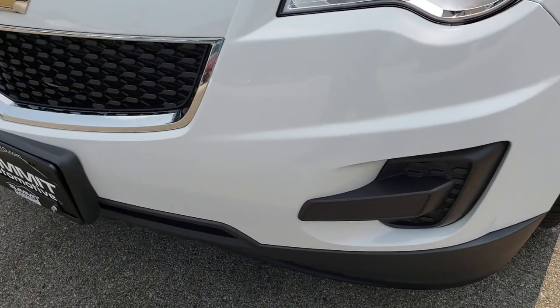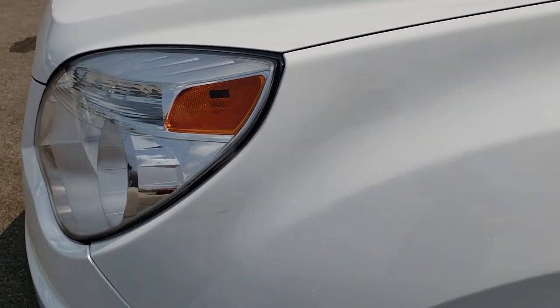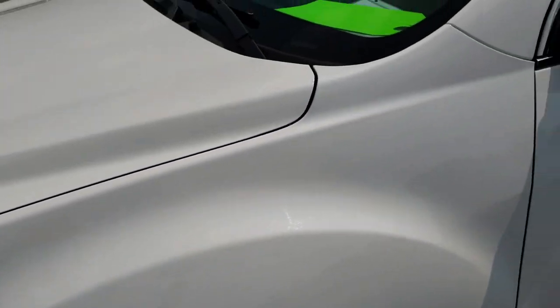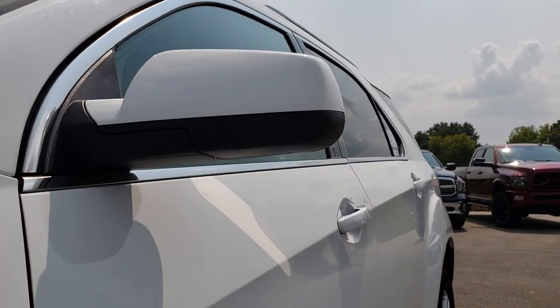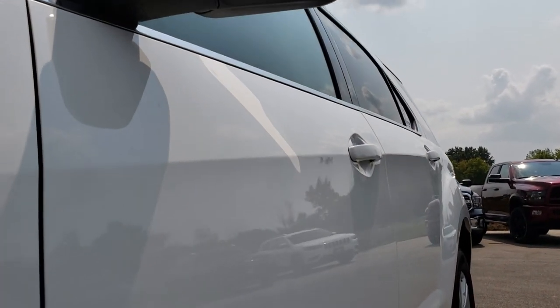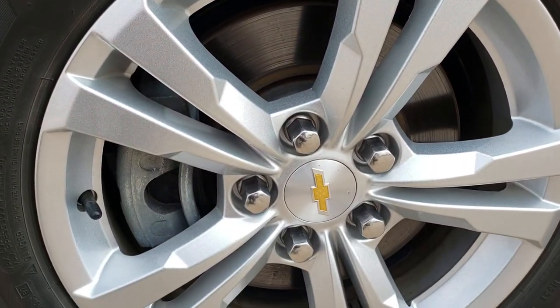No dents, dings, or cracks on that front bumper. Headlight lenses are nice and clear. Summit White is the color on this vehicle. We shoot all of our videos in 1080p, so if you have HD capabilities on your computer, tablet, or smartphone device, turn them on right now because it's like you're right here looking at the vehicle with me.